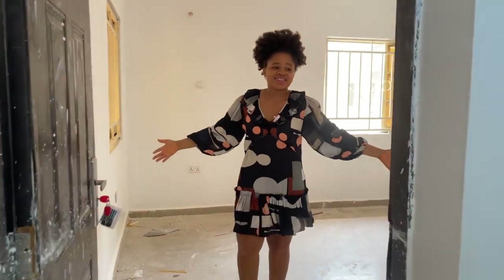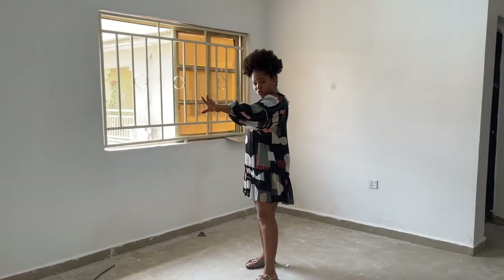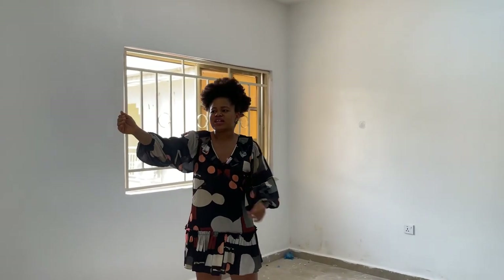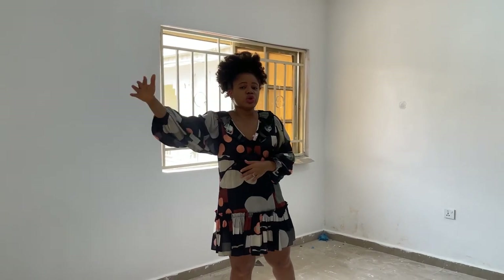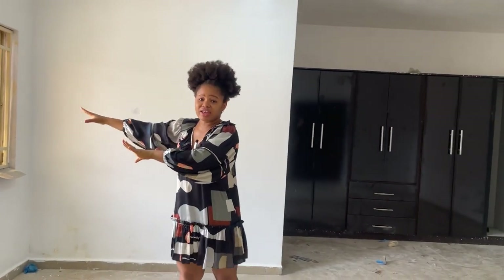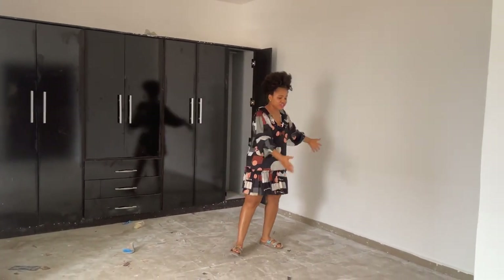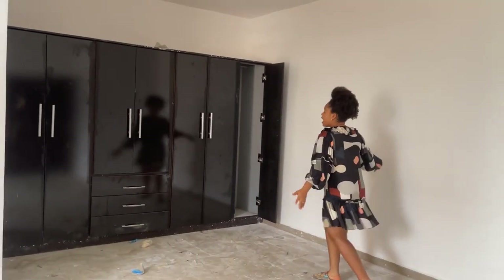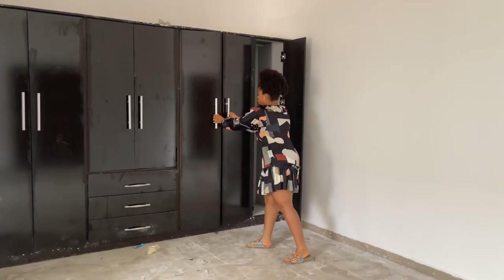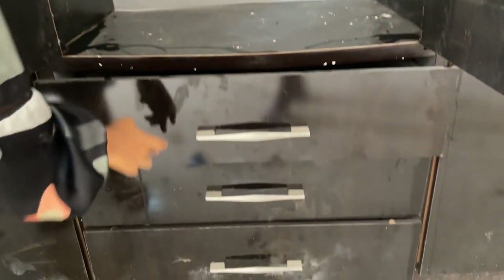Right in here is the master bedroom. It has two windows — one bigger than the other. The smaller one opens into the balcony I showed earlier, and the big window faces the outside parking lot. The master bedroom has extra space for a shoe rack and dresser, and it has a massive wardrobe with so many compartments to store as much as you want.